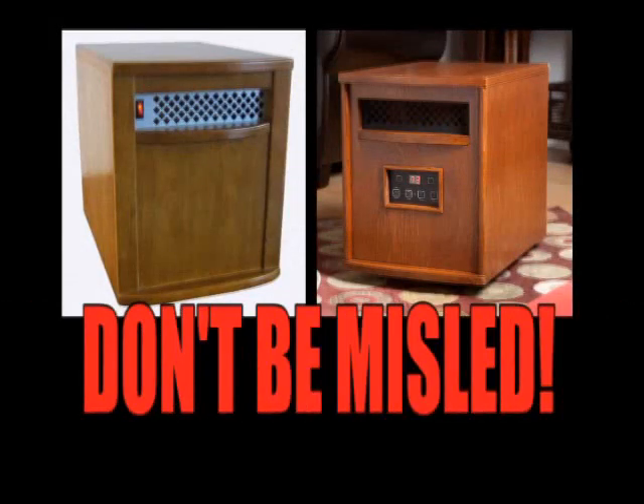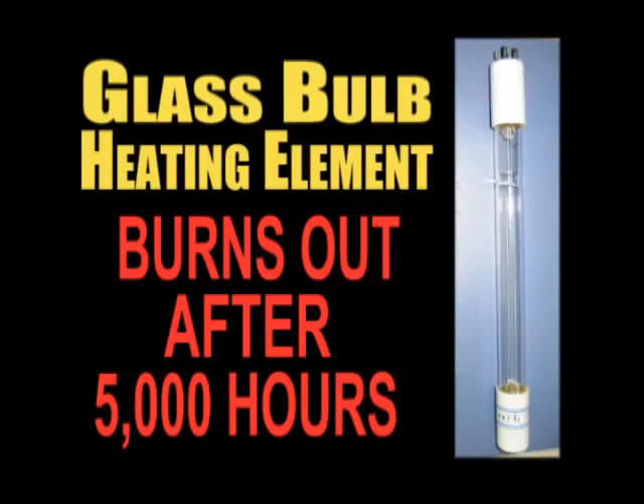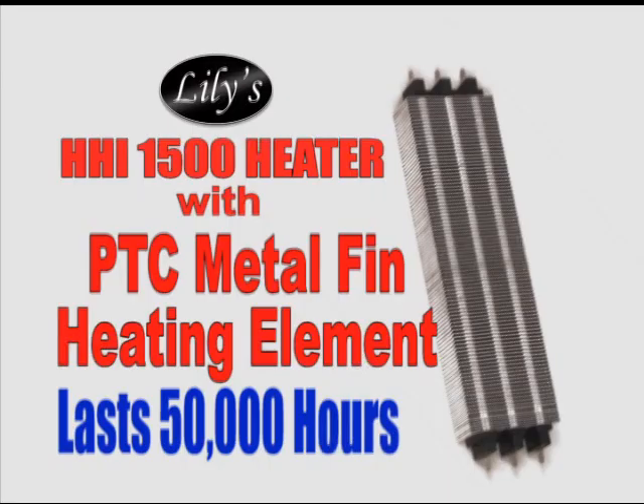Don't be misled by look-alike and bargain price heaters. They have a glass bulb heating element that burns out and has to be replaced after 5,000 hours. Lilly's HHI 1500 heater has no glass bulb to burn out. It has a new PTC metal fin heating element that lasts for 50,000 hours.